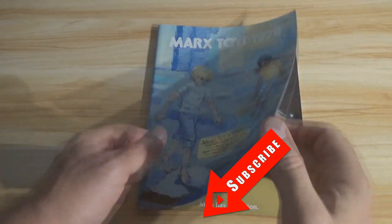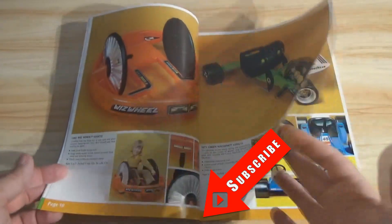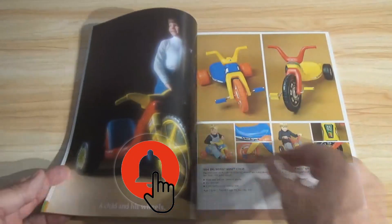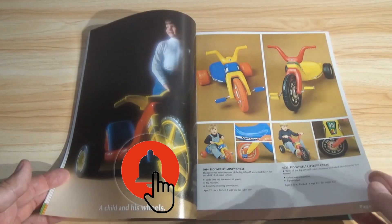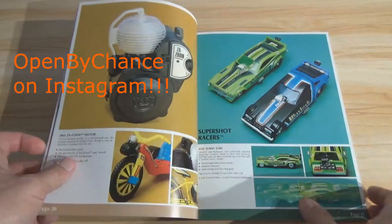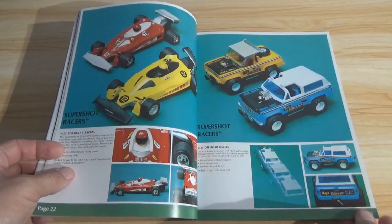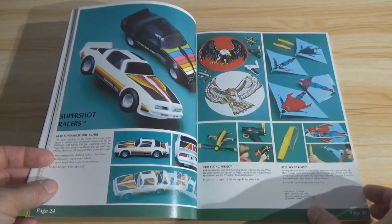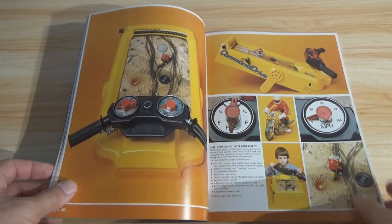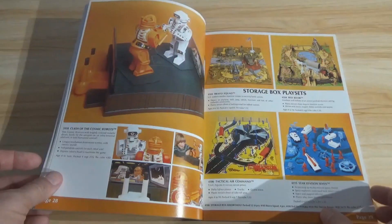And guys, that's it — that is the end of the catalog. That was 79 pages of 1978 Toy Fair goodness from Marx Toys. I've got to ask you — did you see anything in there that really stood out? Any memories jump out? Do you remember having any of this stuff? Did it spark your interest to maybe look for it again? Is there something you saw that you've never seen before that now you're interested in collecting? Let me know your thoughts in the comments section down below.